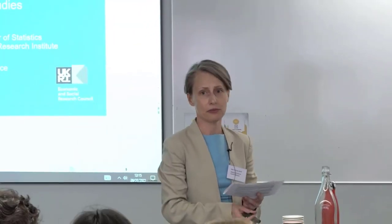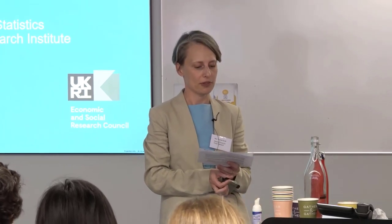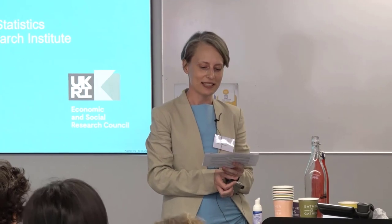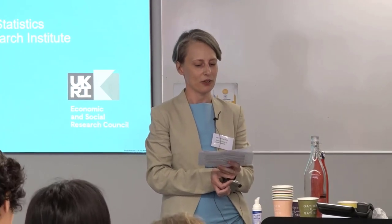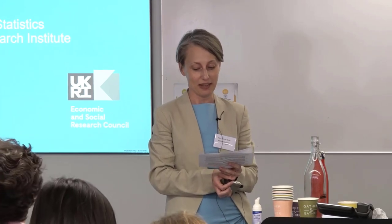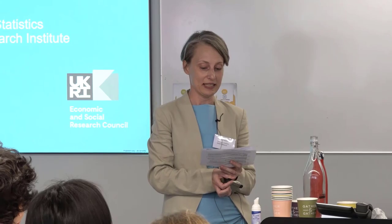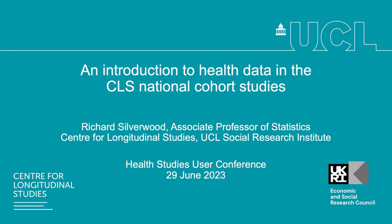Next up we have Richard Superhot from UCL, who is going to give us an update on what has been going on on both cohort studies. He's an Associate Professor of Statistics and the Chief Statistician at the UCL Centre for Longitudinal Studies. His applied research is mainly in the context of health, in particular the causes and consequences of non-communicable diseases, often taking a life course perspective.